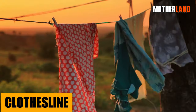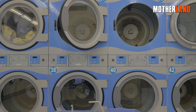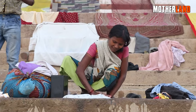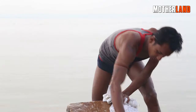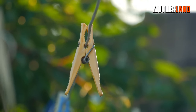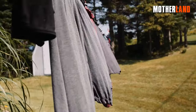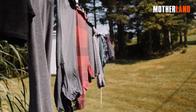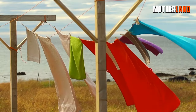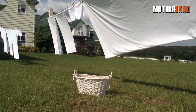Clothesline. In a post-EMP world, the hum of electric dryers and whirl of washing machines would become distant memories, replaced by the tactile and rhythmic experiences of manual laundering. Clotheslines, once a staple in many backyards, would make a strong comeback, their lines filled with freshly washed garments fluttering in the wind. This sun and wind drying method is not only eco-friendly but also acts as a natural disinfectant, leaving clothes with that irreplaceable fresh outdoor scent.